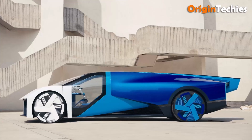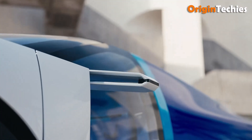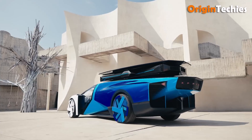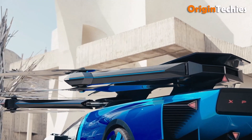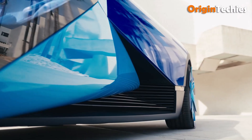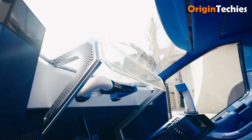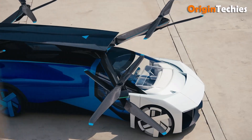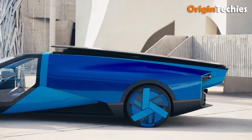The X3's lightweight carbon fiber composite fuselage contributes to its impressive performance. Safety is paramount, with distributed electric propulsion providing redundancy to ensure safe landings in case of motor or propeller failure. The vehicle's all-electric power source aligns with X-Peng's commitment to sustainable transportation solutions. Expected to be priced under $280,000, the X3 is slated for mass production and deliveries in 2026, with pre-sales commencing in late 2024.